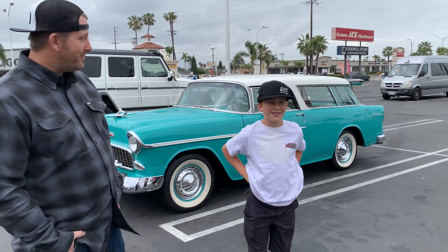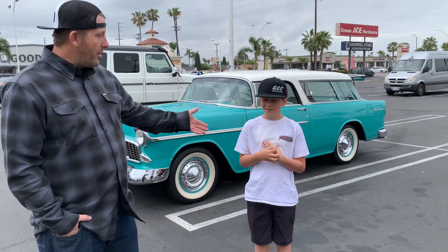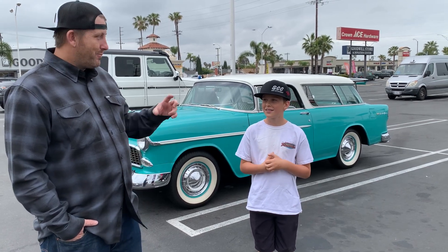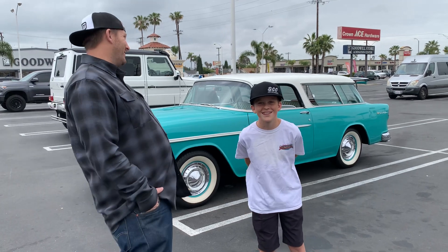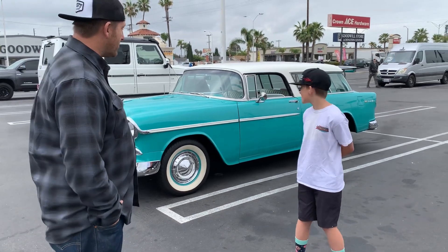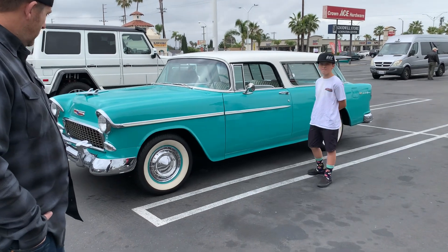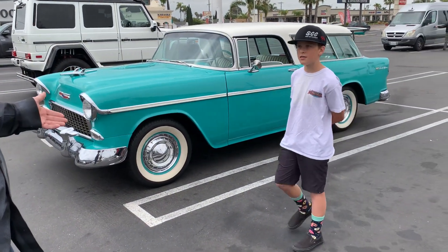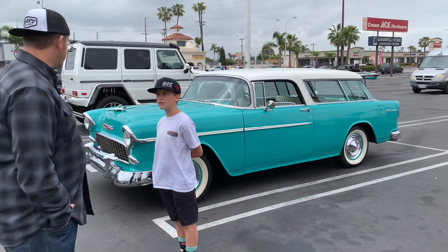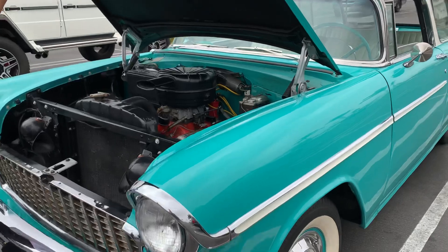Jason jokes there could be worse things Dylan could be doing. His wife noticed that Dylan went from wanting to be a fireman when he grew up to now wanting to get into photography and be a mechanic. For an 11-year-old kid, that's pretty special. As for the motor, Jason isn't sure of the exact stock engine — thinks it was a 283 — but right now they've got a 327 with a Powerglide transmission.